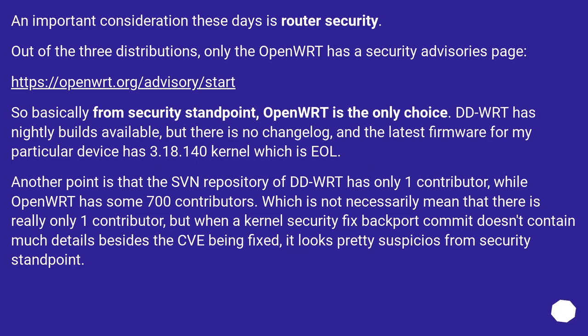An important consideration these days is router security. Out of the three distributions, only OpenWRT has a security advisories page. So basically from a security standpoint, OpenWRT is the only choice. DD-WRT has nightly builds available, but there is no changelog, and the latest firmware for a particular device has a 3.18.140 kernel which is EOL. Another point is that the SVN repository of DD-WRT has only one contributor, while OpenWRT has some 700 contributors — which doesn't necessarily mean there is really only one contributor, but when a kernel security fix backport commit doesn't contain much detail besides the CVE being fixed, it looks pretty suspicious from a security standpoint.